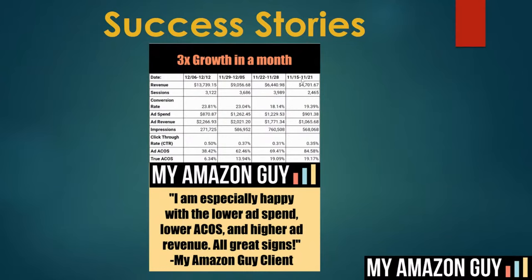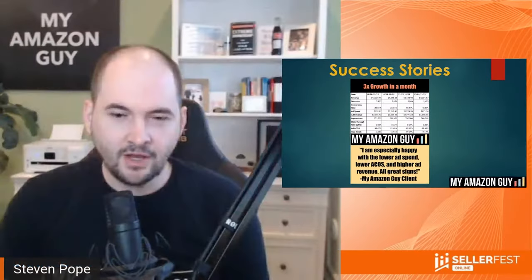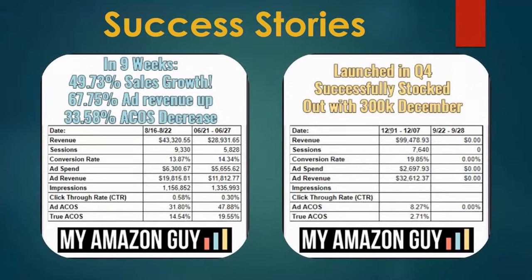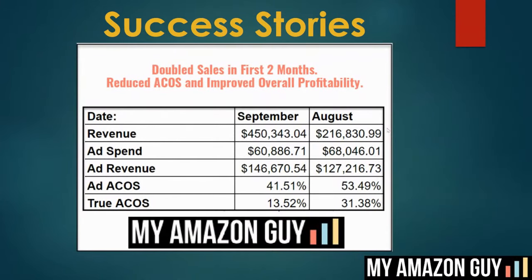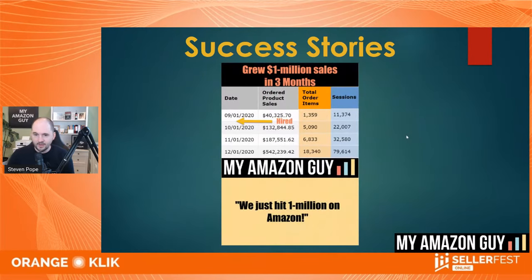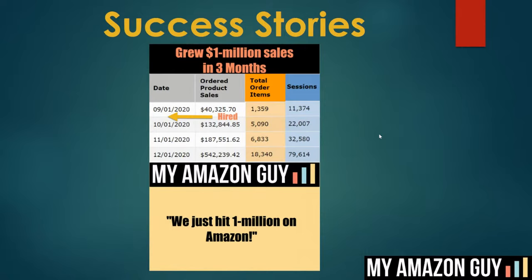The dates go from oldest on the right to newest on the left. It went from $4,700 up to about $14,000 a week. We obviously paid for ourselves on that account in less than a month. Additional success stories: 50% growth on the left, and we launched one on the right with a Q4 launch with zero sales and took them to $300K in December. Doubled sales in two months — from $216,000 in August to $450K in September. And we grew another one to $1 million from basically zero in three months.